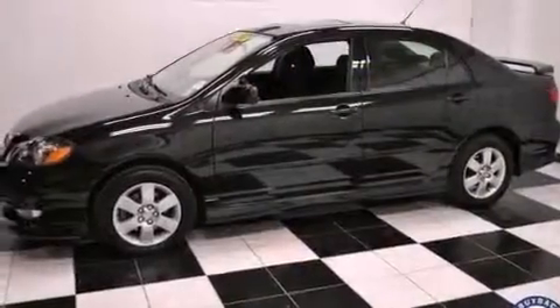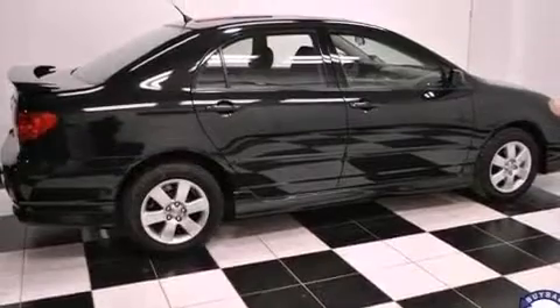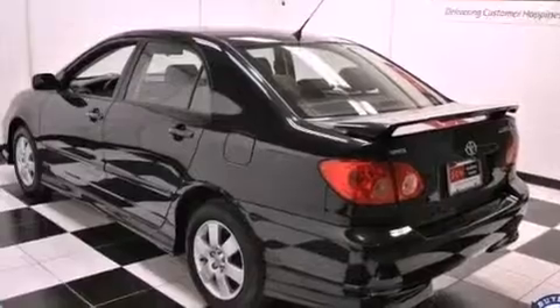Features include air conditioning, a rear window defroster, external temperature display, a CD player, a leather-wrapped steering wheel, an engine immobilizer theft deterrent system, and front fog lights.